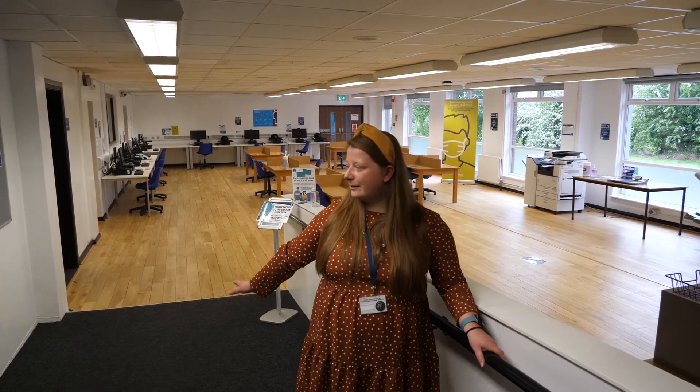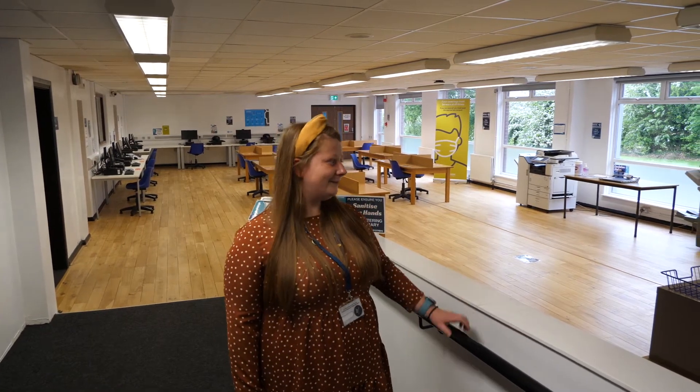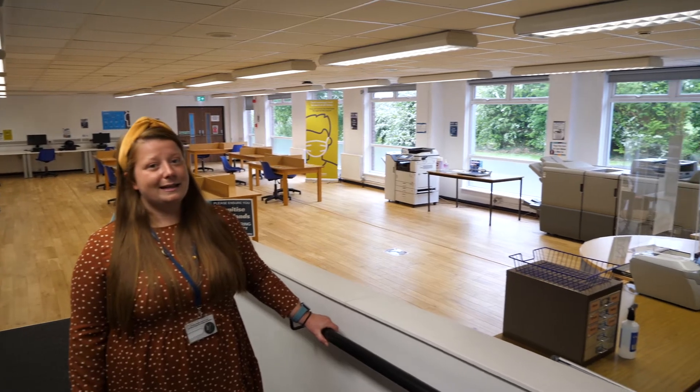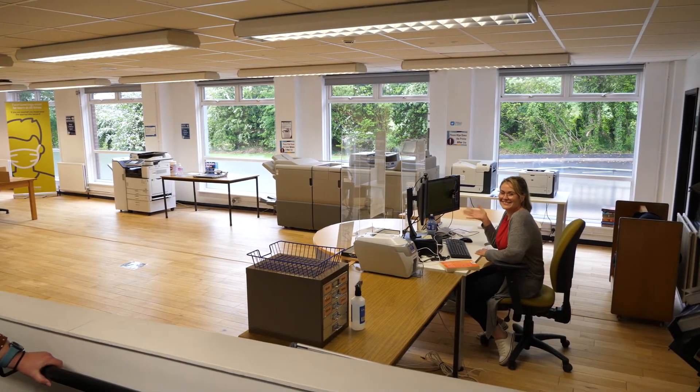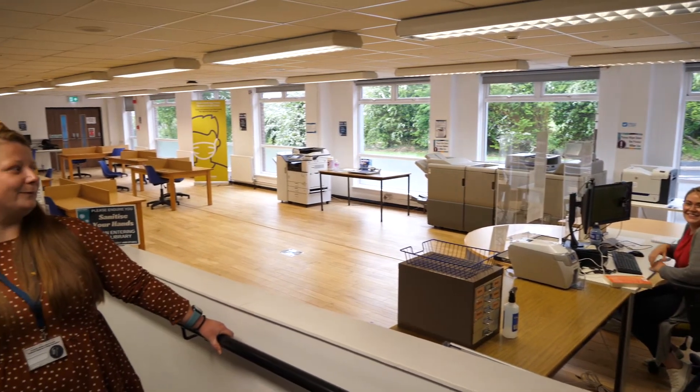So this is our college library, where you can come along and use a dedicated study skills space. We've got a range of PCs and also a wide range of books and e-books available to you online. In the library you will find Alia, and she's here to help you if you've got any questions and can help you navigate the library and the resources.